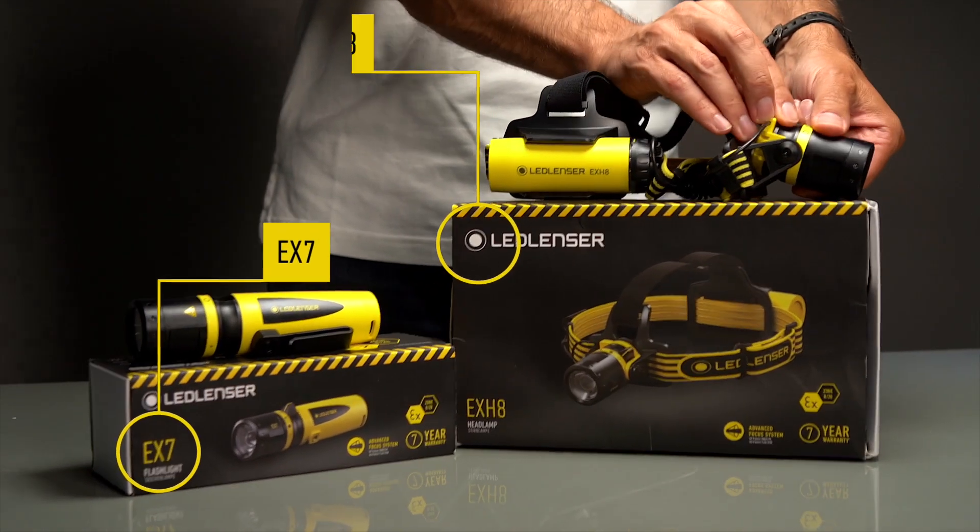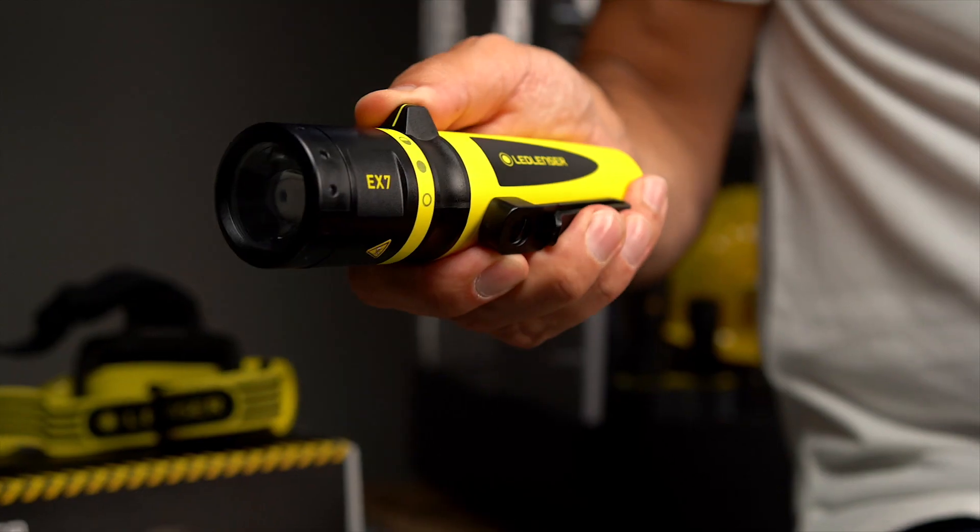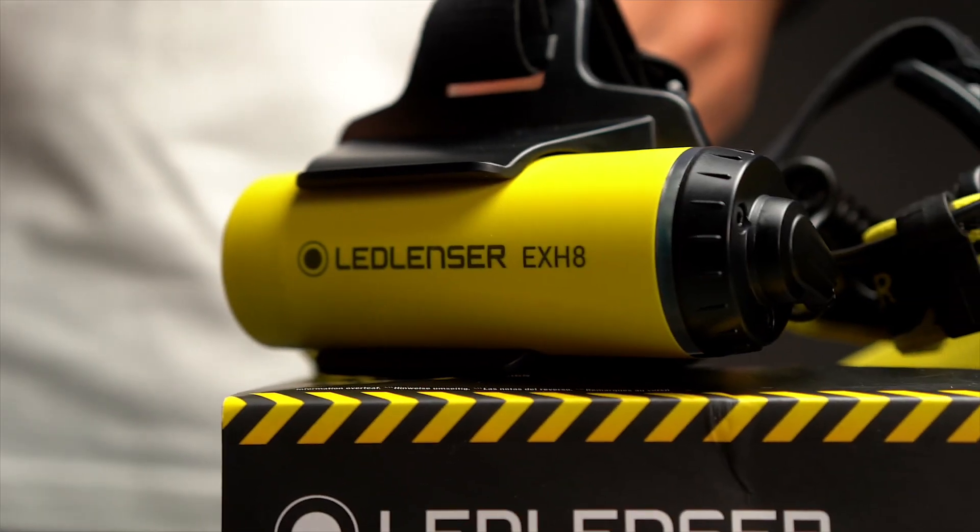Trust me, there's nothing else out there quite like it. So what's so amazing about this revolutionary new range? Well in a nutshell, it's LED Lens' unique ability to bring their renowned technology to an industrial environment.